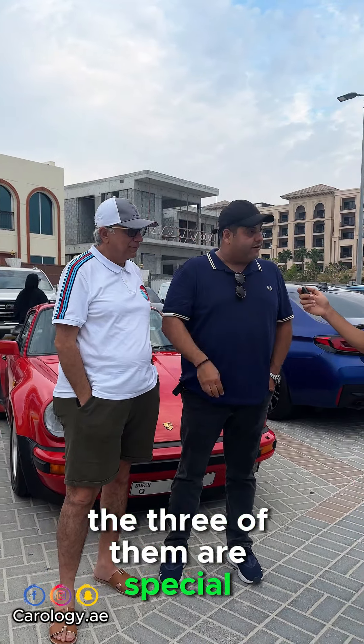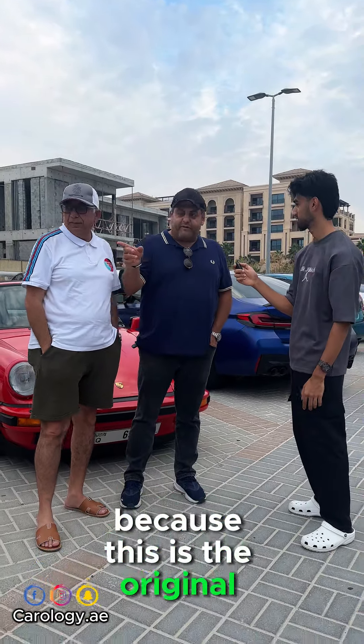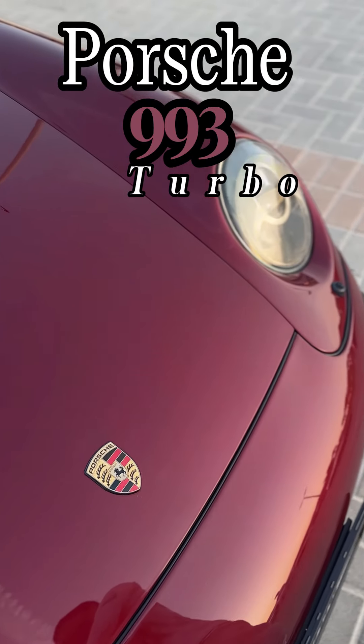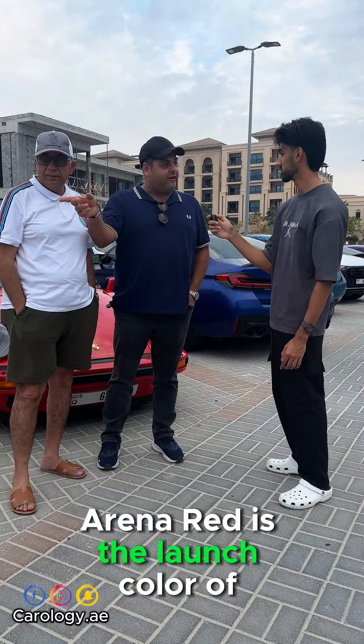The three of them are special cars. Let's start with the Arena Red — let's call it that, because this is the original name of this car: Arena Red. That's a Porsche 993 Turbo, Arena Red.